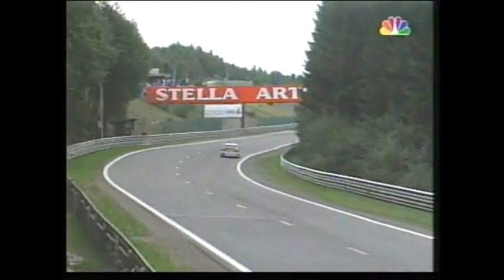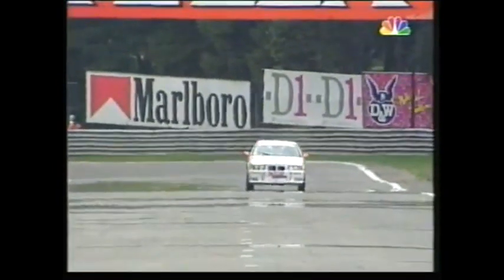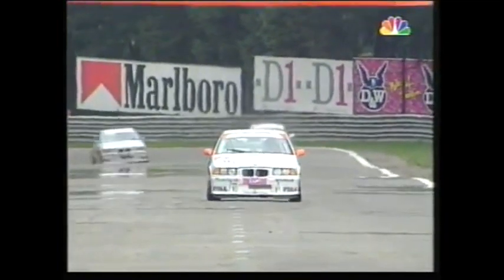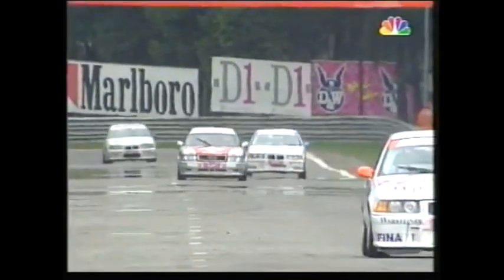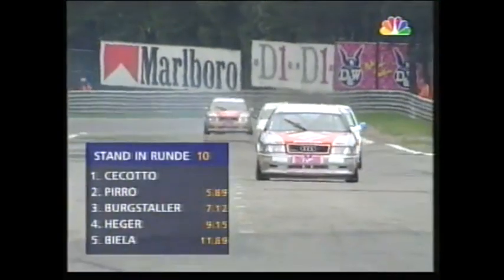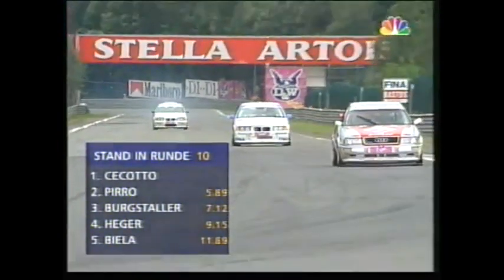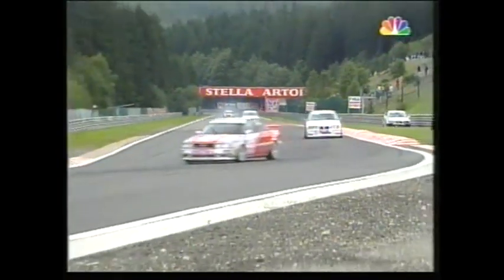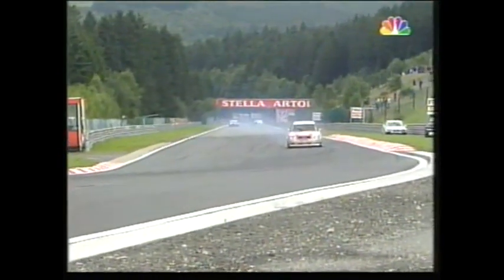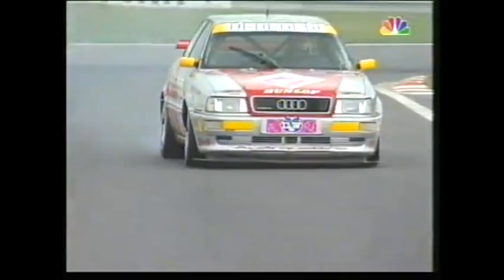The German Touring Car Cup isn't exactly accurate in its name — it's getting quite close to being a European Touring Car Cup. With the red mirrors, it is Johnny Cicotto, the camera foreshortening his lead over Emanuele Pirro, and indeed Pirro's lead over Alex Bergstahler, then Alfred Hager, then the smoky Frank Bieler. It does seem to me that the smoke is getting a little worse.